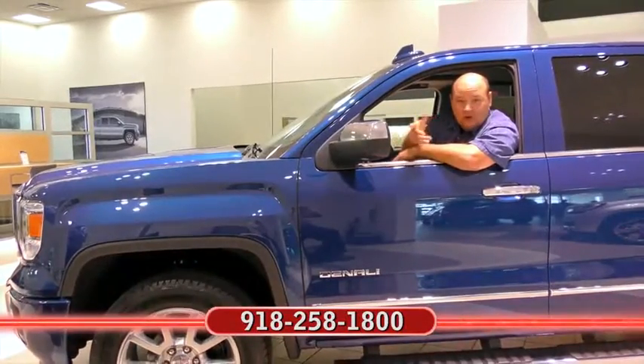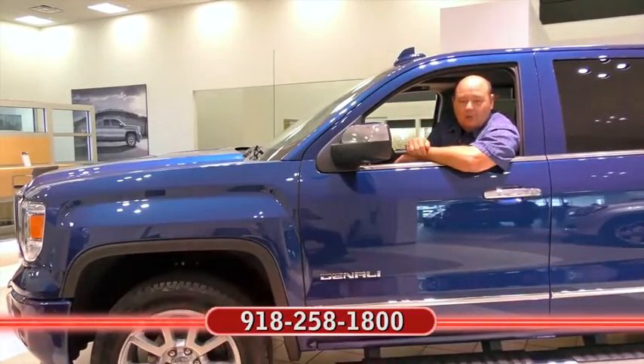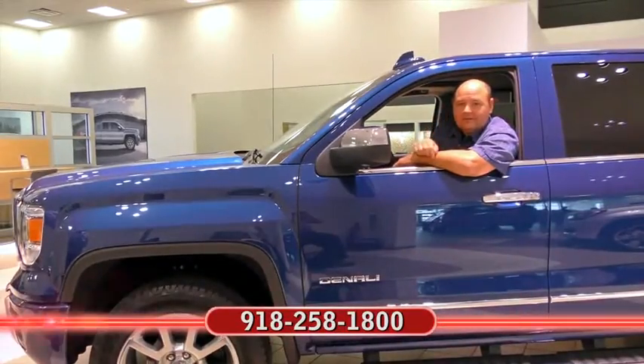I'm Rick Cora. If you'd like more information about the car you just clicked on, at the end of the video, call my friends at Ferguson. Remember, no one beats a Ferguson deal.